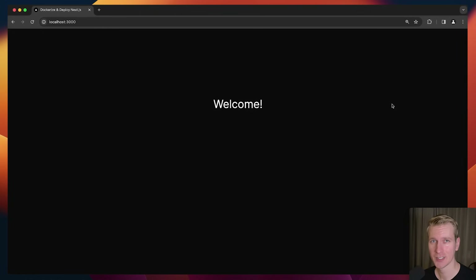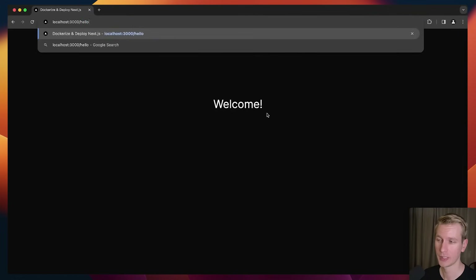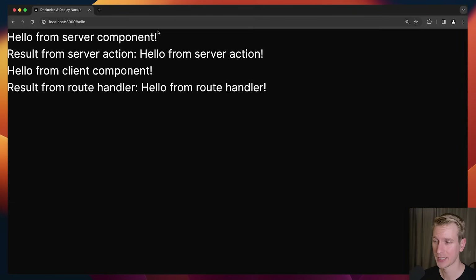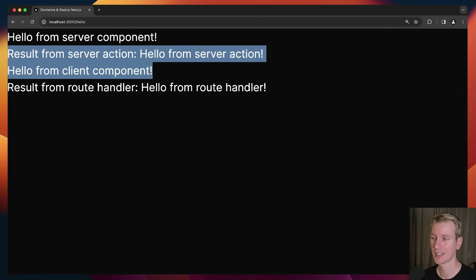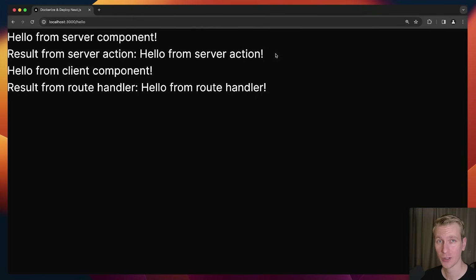In this video we're going to dockerize a Next.js application and deploy it to a VPS. I created a basic example with a home page and a hello page that demonstrates a server component, something from a server action, a client component, and a route handler — all the latest core features in a Next.js application. Let's see if that actually works when we dockerize it and deploy to a VPS.